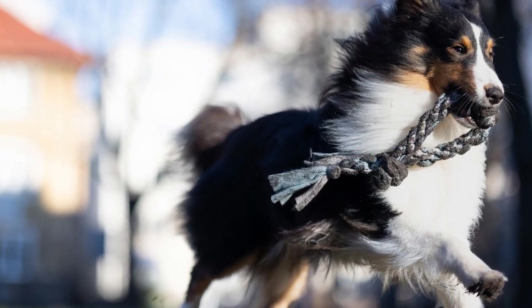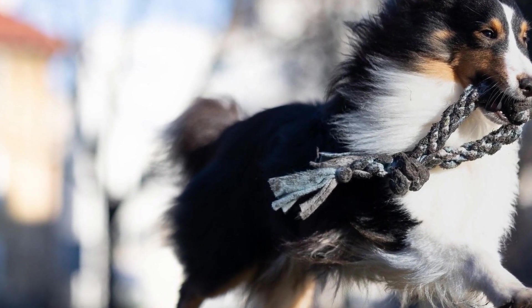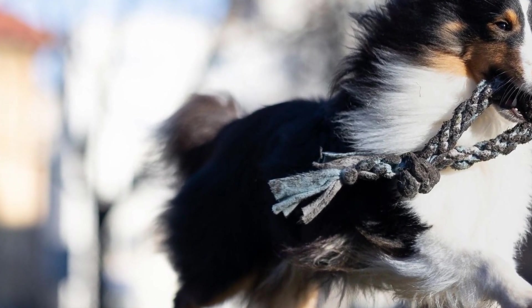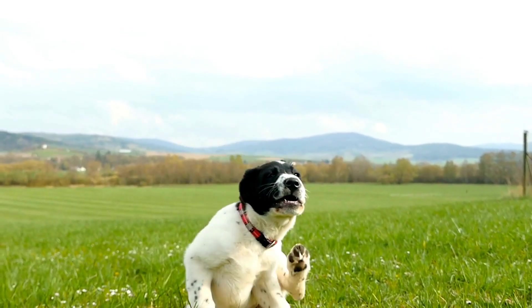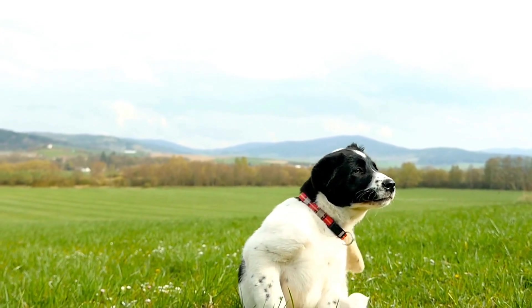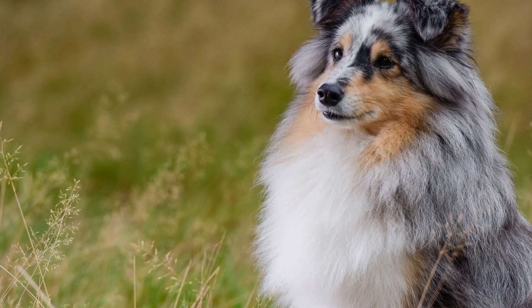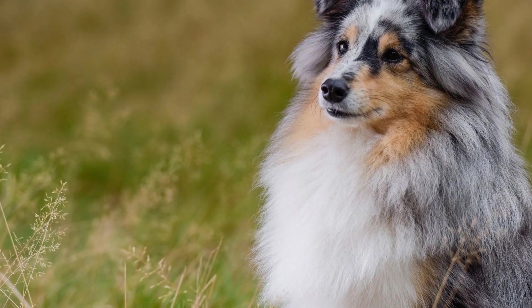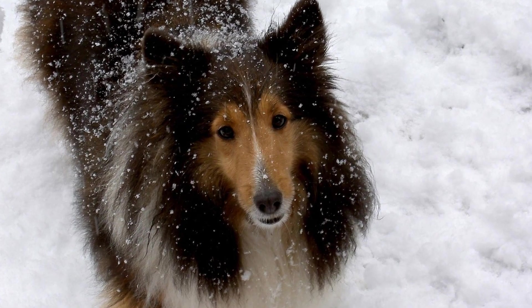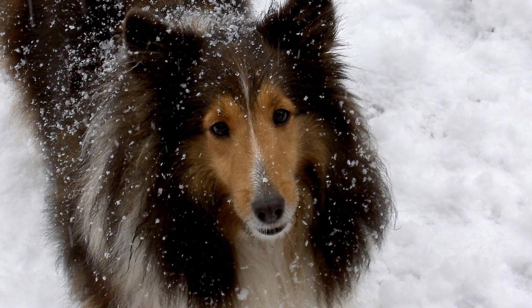4. Controlled socialization. Socializing your Shetland Sheepdog is essential, but it should be done under controlled conditions. Avoid overwhelming your dog with too many new people or different situations at once. Begin with individual introductions or small groups, depending on your dog's comfort level. Slowly increase the number of people or complexity of situations as your dog becomes more confident and comfortable.